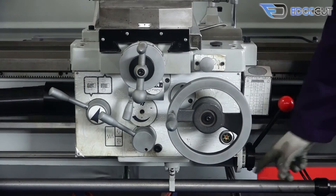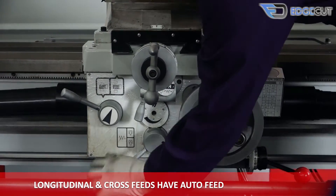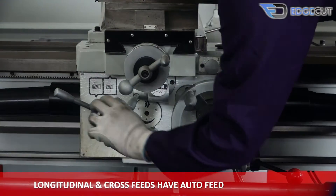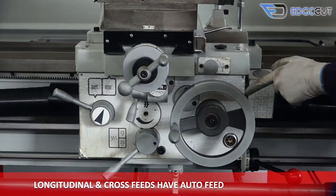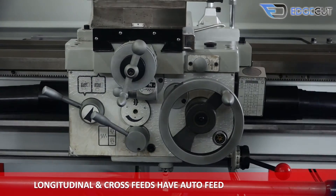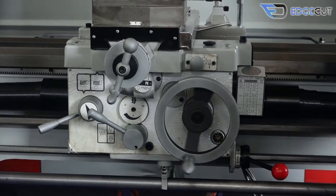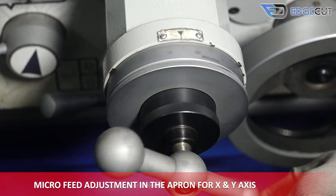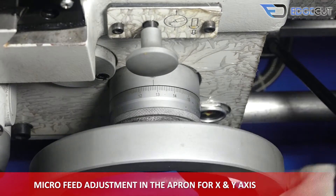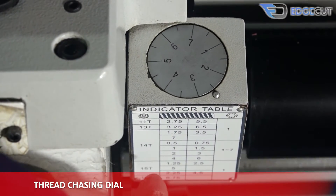The apron of the machine comprises various features. The longitudinal and cross-feed — that is the X and Y axis — have auto-feeding. There is also micro-feed adjustment available in the apron for the cross-feed and longitudinal feed. There is also a thread chasing dial on the apron which helps in measuring the depth of cut on the job during threading operations.